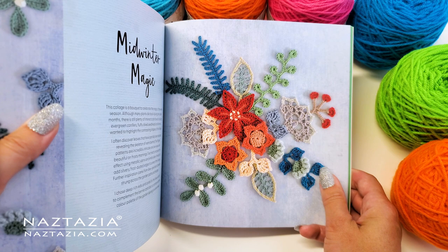I hope this video has helped you, and please check out these and other works by the wonderful publisher of fiber art books, David and Charles.